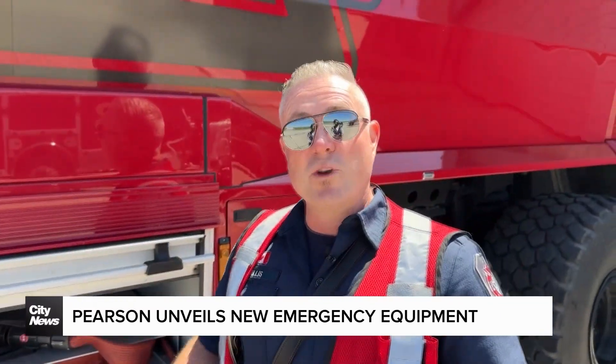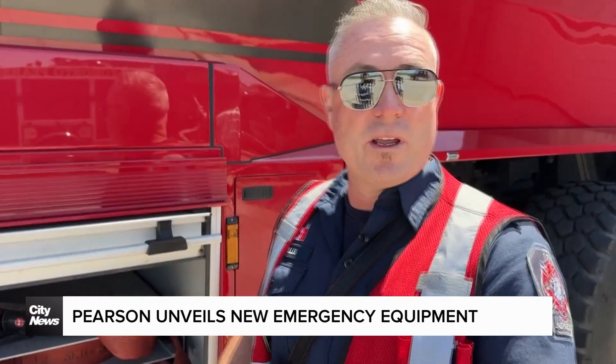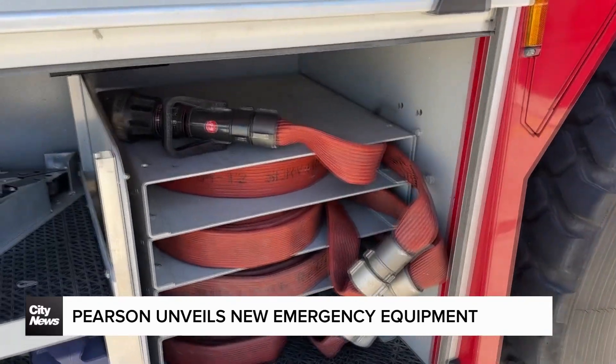Previously, our lines were so pressurized you'd need multiple firefighters to manage them, whereas now we can operate at a proper PSI for one firefighter to manage the line.